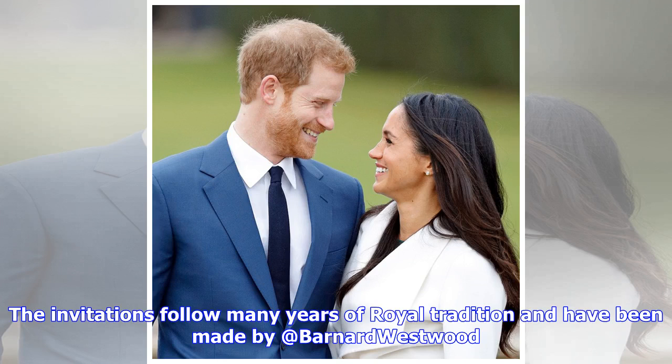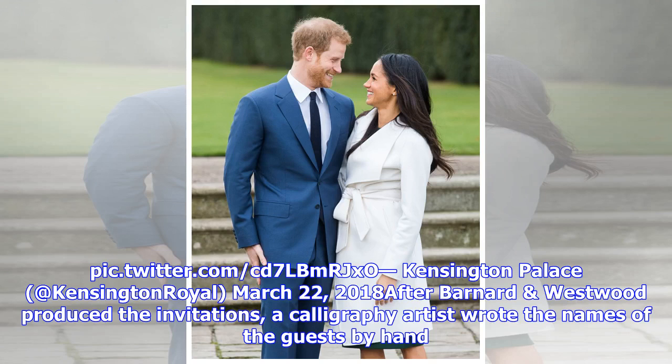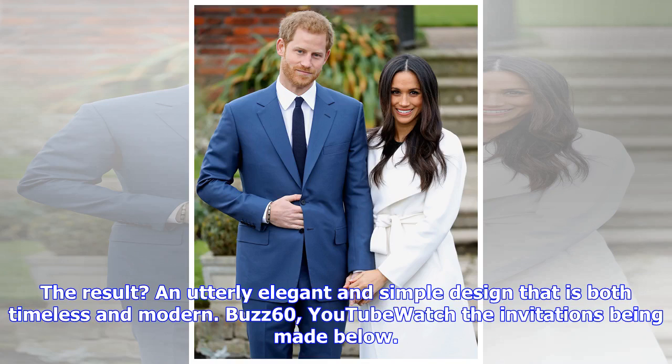The invitations follow many years of royal tradition and have been made by Barnard Westwood. They feature the three-feathered badge of the Prince of Wales printed in gold ink. Kensington Palace announced this on March 22, 2018. The result is an utterly elegant and simple design that is both timeless and modern.